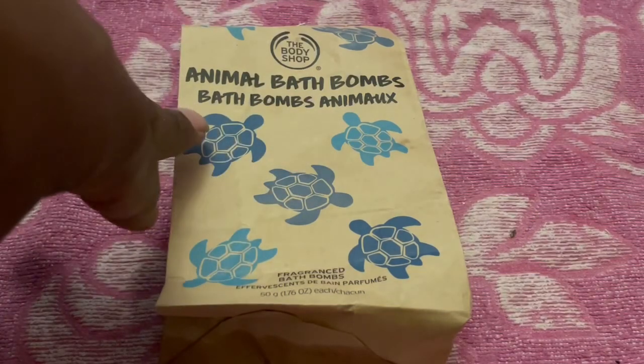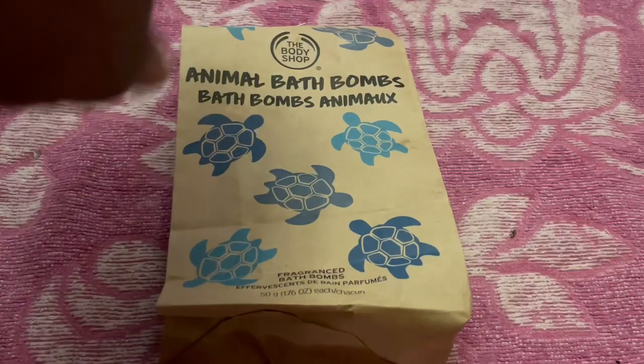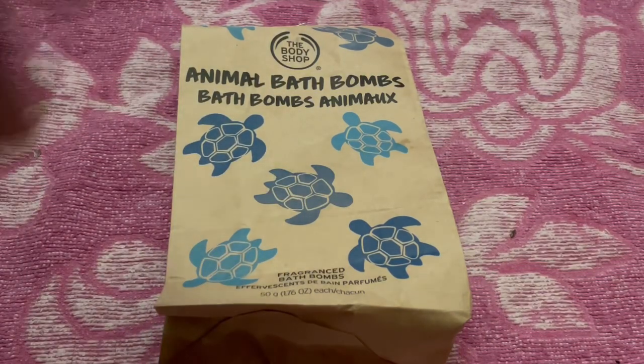It's a shame that the only nitpick I have with this product is that the packaging doesn't tell you which fragrance it is. I think they really should include that on the packaging, but you live and you learn.